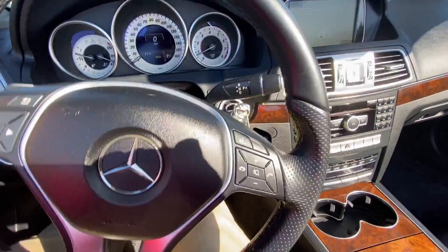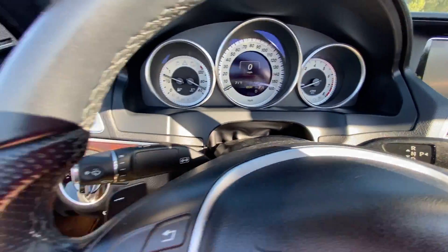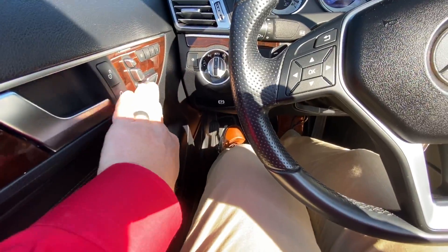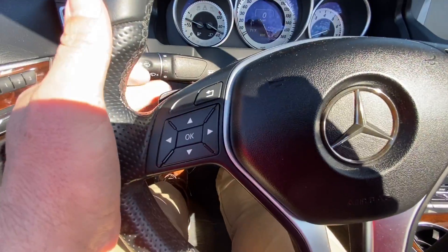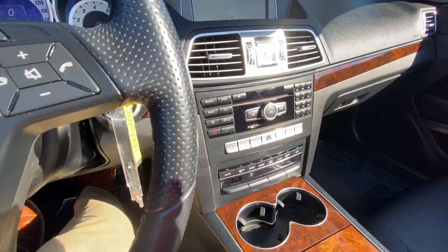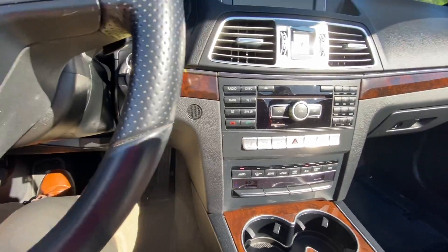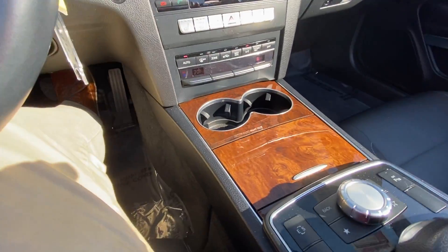Let me turn it back down so we can go through some of the features. Take a good look at the dash — automatic headlights, memory seats. Your controls for your seating are right here. Paddle shifters for taking it into control. You've got navigation here on the screen. You've also got Sirius XM, Bluetooth, and great wood trim on the inside.